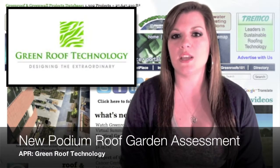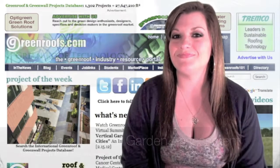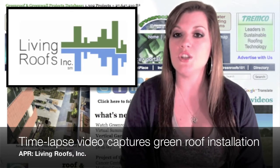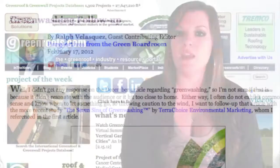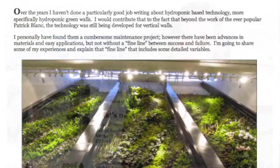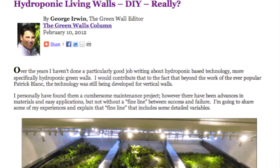Advertiser press release: Green Roof Technology releases new podium roof garden assessment. Time-lapse video captures the complexity of a green roof installation by Living Roofs, Inc. Check out our contributing editor columns — Ralph Velasquez's greenwashing follow-up, and George Irwin's latest article, Hydroponic Living Walls: DIY Really?